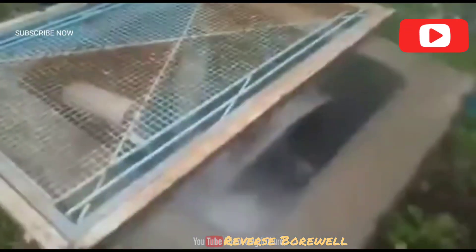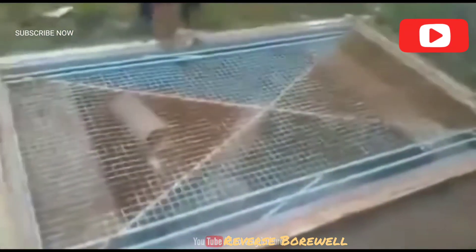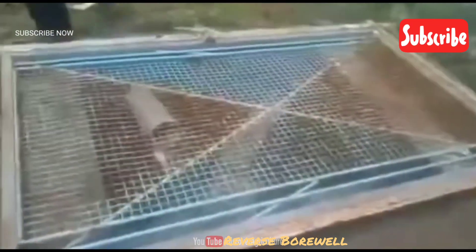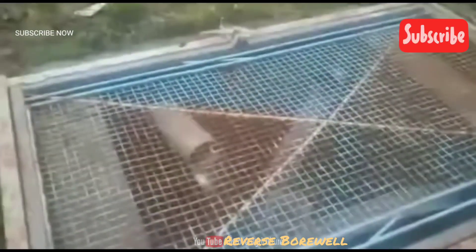Please share this video with as many people as possible. Instead of wasting rainwater, adopt this method to recharge groundwater. Don't forget to subscribe to the Discover Agriculture channel. Thank you for watching.